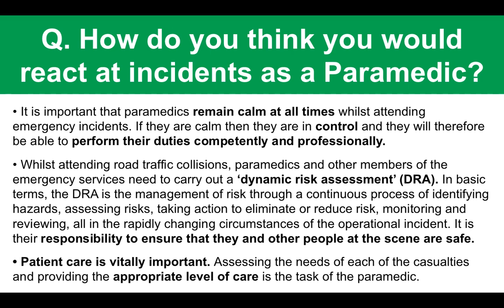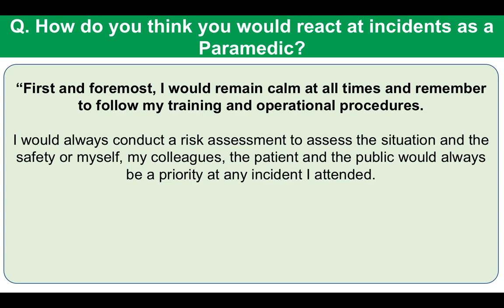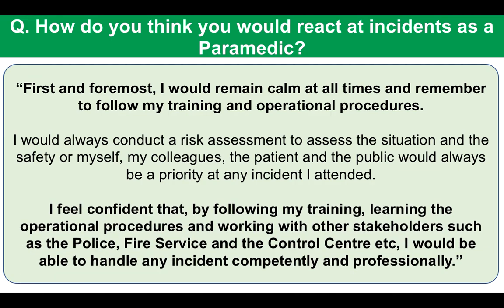If you understand what the role involves and the kind of work they do, it's easier to answer that question. Here is a sample response: 'First and foremost, I would remain calm at all times and remember to follow my training and operational procedures. I would always conduct a risk assessment, and the safety of myself, my colleagues, the patient, and the public would always be a priority. I feel confident that by following my training, learning operational procedures, and working with other stakeholders such as police, fire service, and the control center, I would be able to handle any incident competently and professionally.'